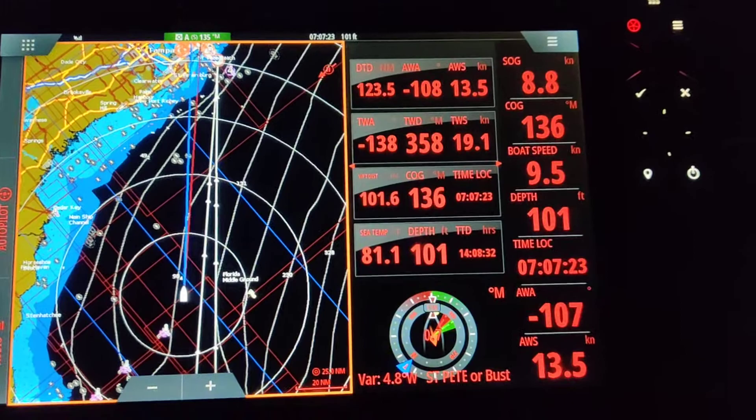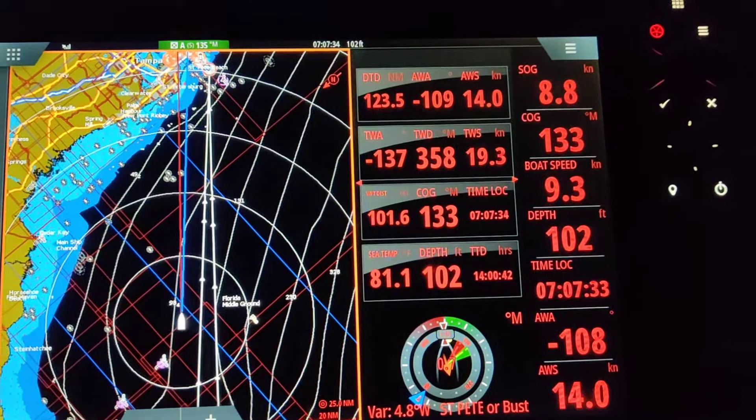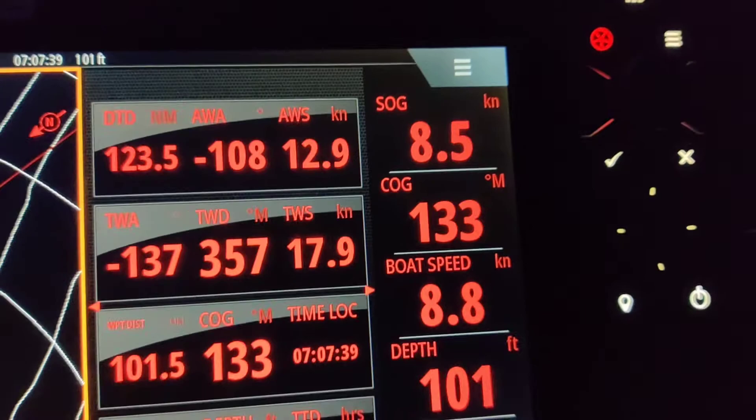Here we are on the beautiful Beneteau 1st 53 and we have 19 knots true wind. We've got an apparent wind speed of 14.13 and a boat speed of 11.9. It was a little dark to photograph unfortunately, but we are surfing right along.